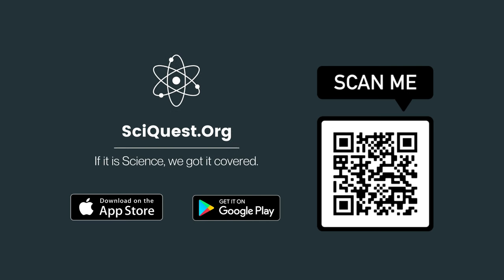We hope you liked this video. If you are a fan of science and space, do check our applications by scanning the given QR code.